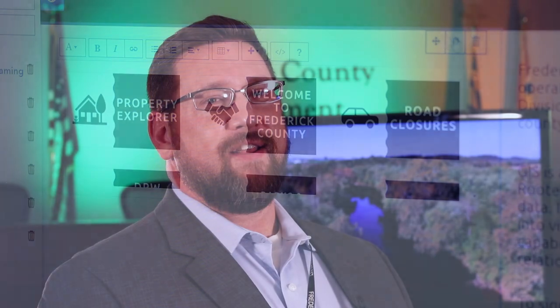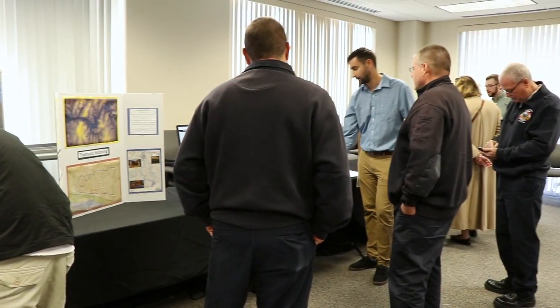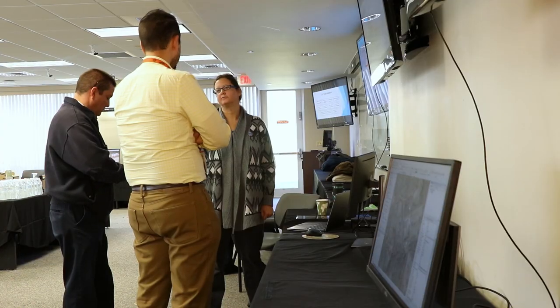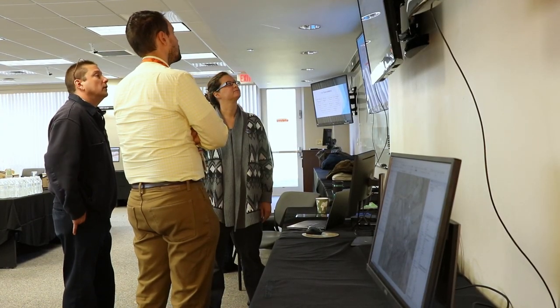We hosted a GIS Day event last year for only county employees, and it was so successful that we decided to host another one again this year. GIS Day is open to any county employee, as well as FCC, FCPS, Fort Detrick, and Camp David. This year's GIS Day event will focus on new applications that can be used to support efforts within various county divisions.